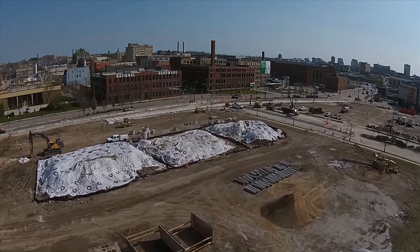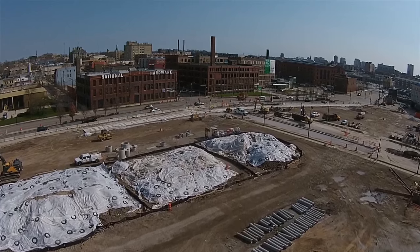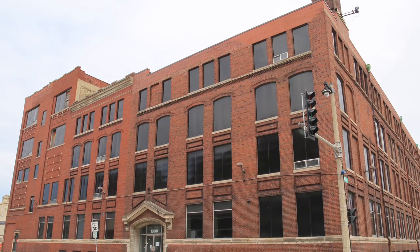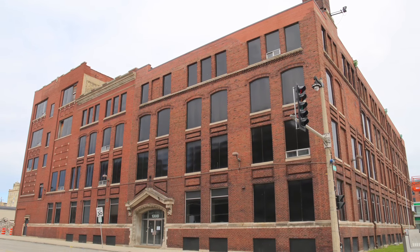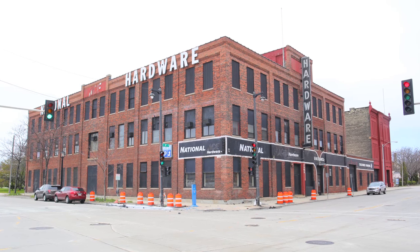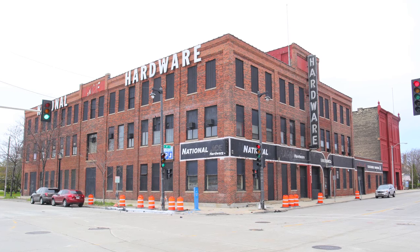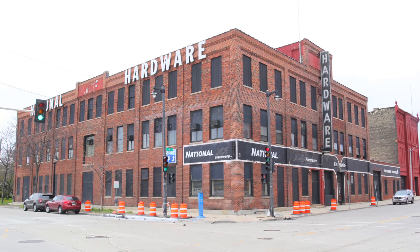Finally, there are smaller projects happening right now near the new arena site. Those include the conversion of a four-story former warehouse into Haymarket Lofts, a 72-unit affordable apartments development at the northeast corner of North 4th Street and West McKinley Avenue. Also, just across 4th Street from Haymarket Lofts, developers are converting the former National Lace Hardware buildings into restaurant and office space.